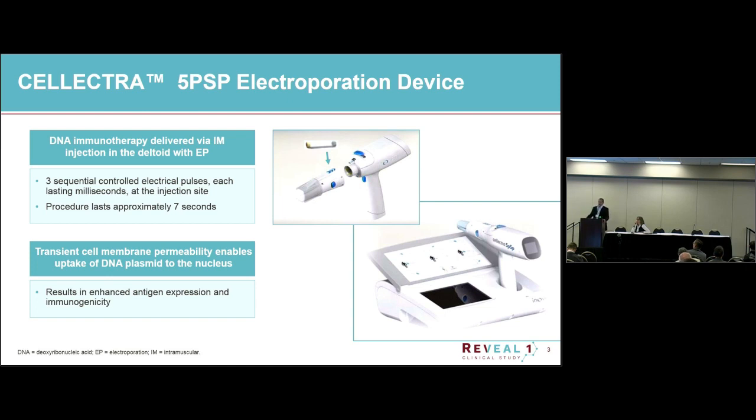Our Selectra device is our most advanced device — a handheld device that enables us to deliver DNA. This particular device is for intramuscular use; you can deliver into the deltoid or the thigh. It delivers a sequence of three pulses lasting a few milliseconds, and the whole procedure takes less than 10 seconds. It creates transient cell membrane permeability, allowing much more DNA to get into the cell and nucleus, improving expression and immune response.